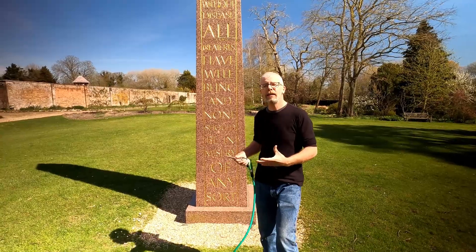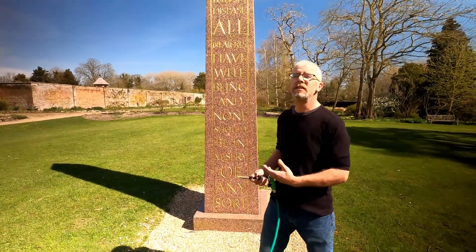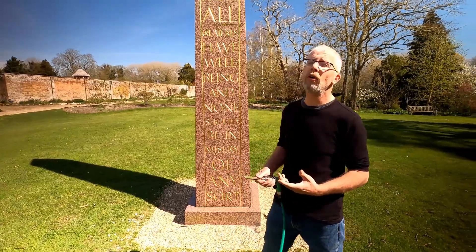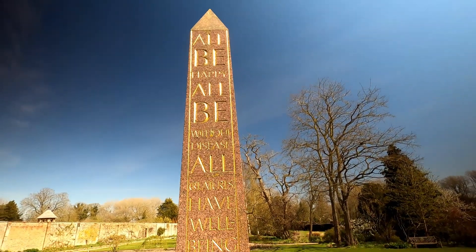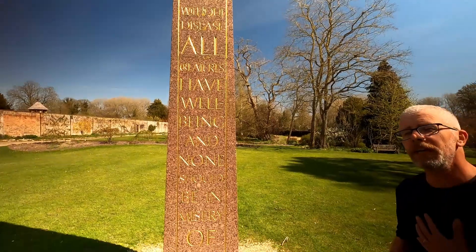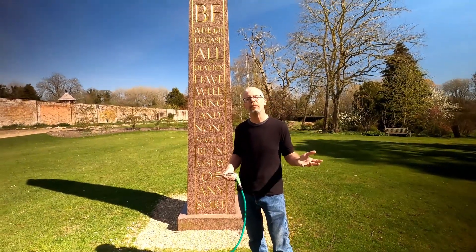The idea is to send a prayer up into the sky, and this is the prayer that Bernard chose: all be happy, all be without disease, all creatures have well-being and none should be in misery of any sort. He also put the Sanskrit on the other side, which we'll show you in a minute.